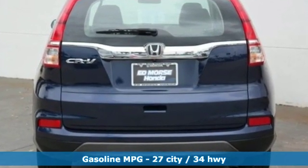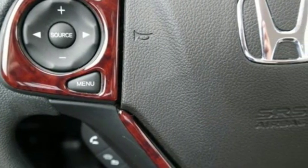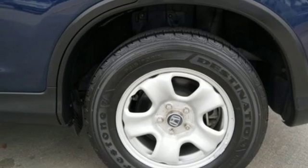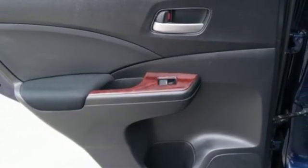Streaming audio, wireless phone connectivity, manual tilting steering column, multifunction steering wheel, manual telescoping steering column, inline four-cylinder engine, gas pressurized shocks, and continuously variable automatic transmission.